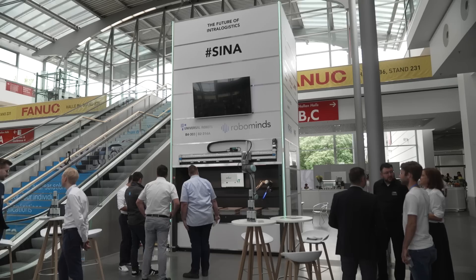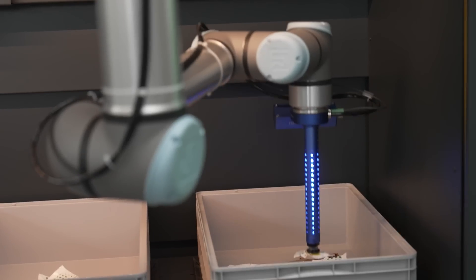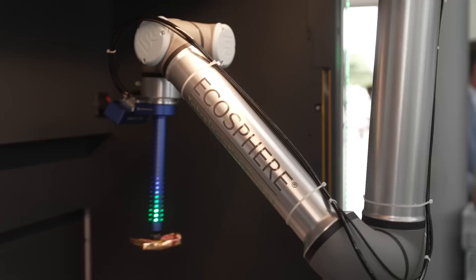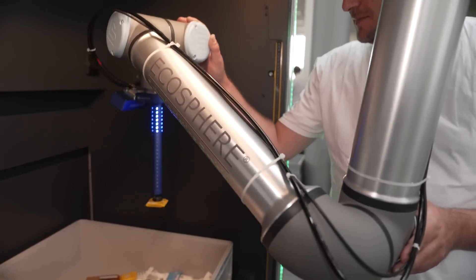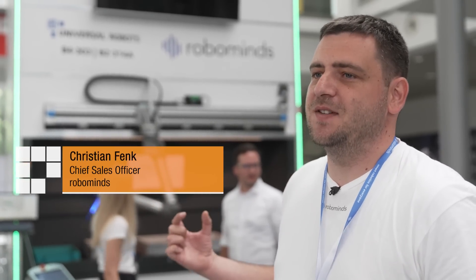Let's move on to the daily highlights from day one. Right in the entrance area, the 6-metre-high Sina Tower welcomes visitors. Universal Robots and RoboMinds demonstrate their smart picking system that helps to automate intra-logistics. Up to 250 crates can be stored at a height of 6 metres, saving a good 200 square metres of storage space. The robot is collaborative with an AI-supported camera system, so component learning is no longer needed — you just place whatever you like into the box and the AI will find a way to pick it.